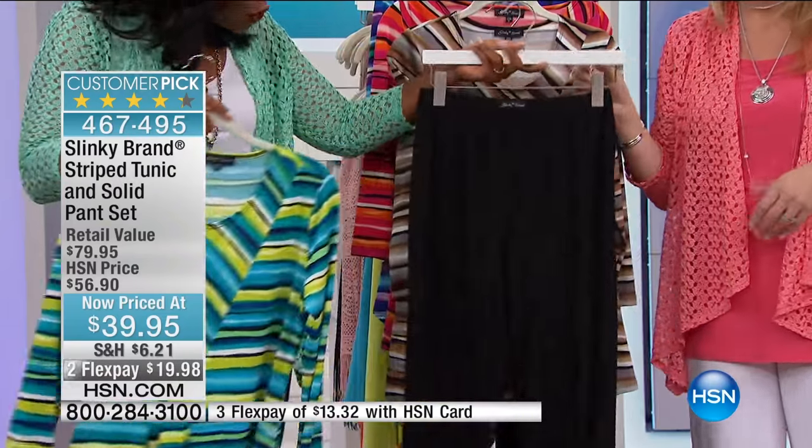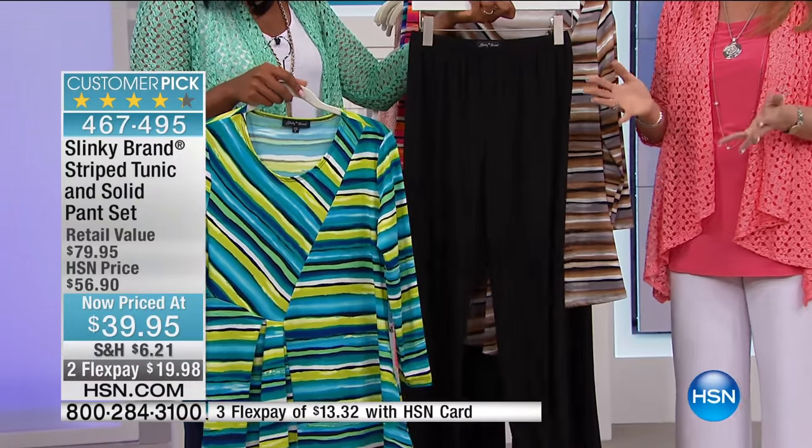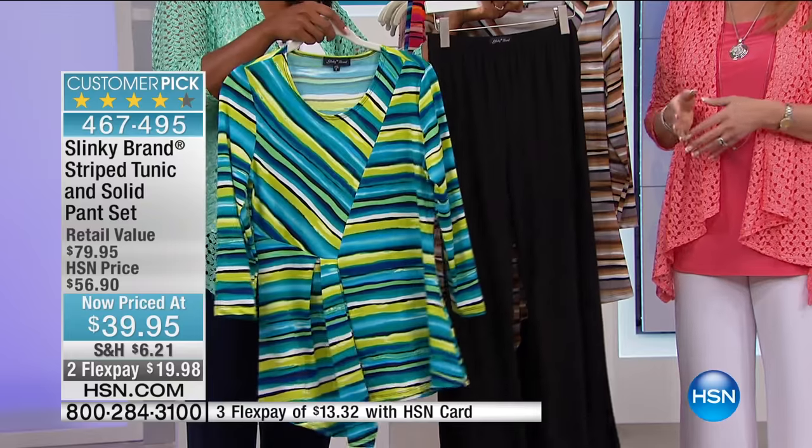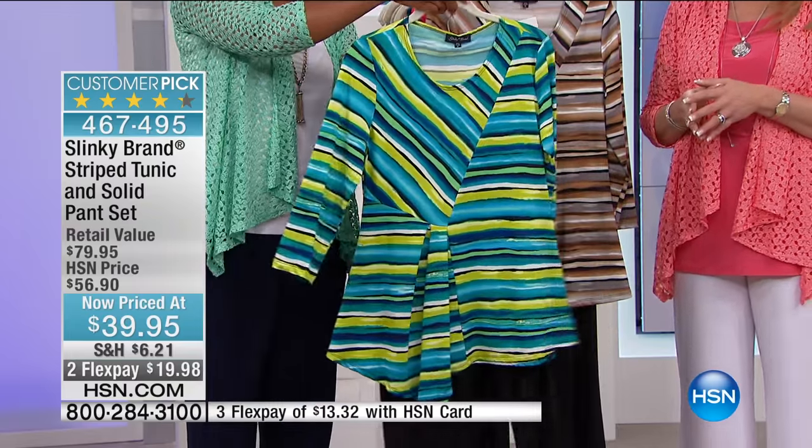And you're getting a full pant. It's crazy this morning. These would be normally $43 on their own, so it's almost $100 worth of clothing that you're getting for $39.95.